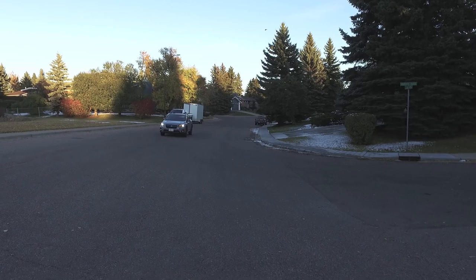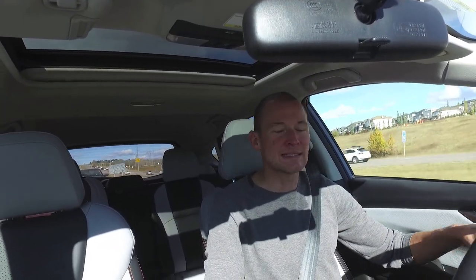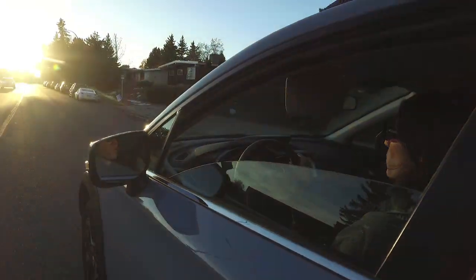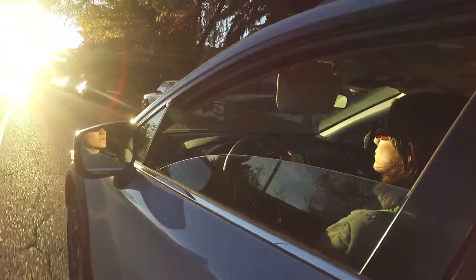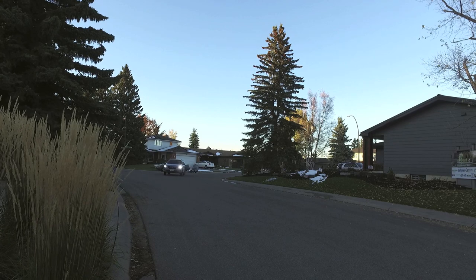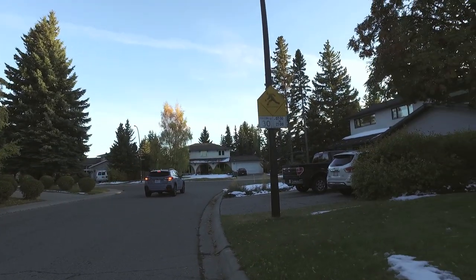The second generation Subaru Crosstrek ticks so many of the boxes people are looking for in a subcompact crossover. Going back to that Goldilocks theory — despite its size, it's very livable and makes me kind of want one. It should be no surprise that the Crosstrek has been the best-selling vehicle in the Subaru lineup since it launched earlier this year, with people gobbling it up here in Canada. Next week, we're sticking with the subcompact crossover segment and checking out a serious competitor: the Mazda CX-3. Two vehicles that a lot of people cross-shop with one another — make sure to check that out. Until then, leave a comment below, subscribe, and we'll see you in seven days.